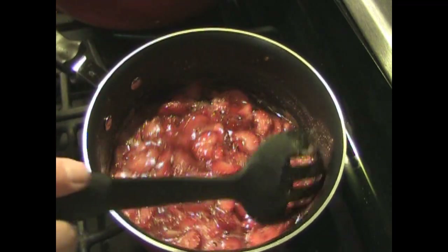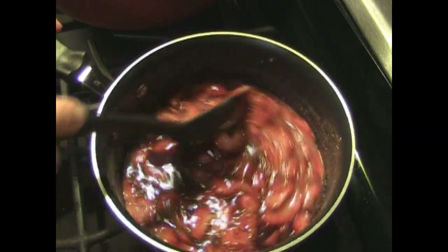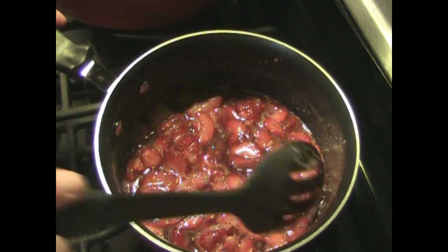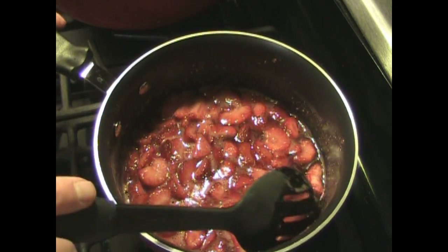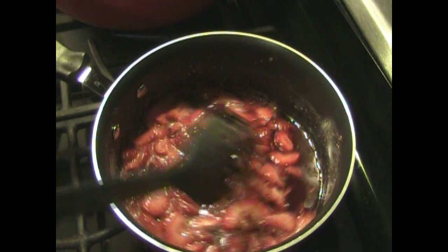In our saucepan, we have one third of our strawberries and one cup of sugar. Heat it up on a low heat and stir frequently until you get this liquid. The sugar and strawberries will mix together and form this strawberry juice — what a smell. I cannot even describe the smell. You've got to try this, you really do.